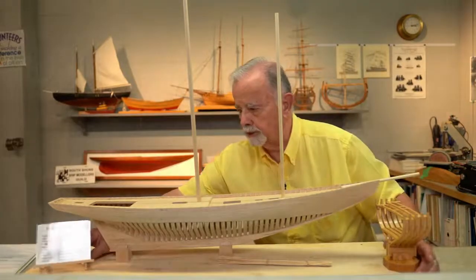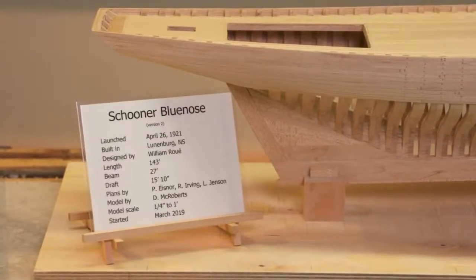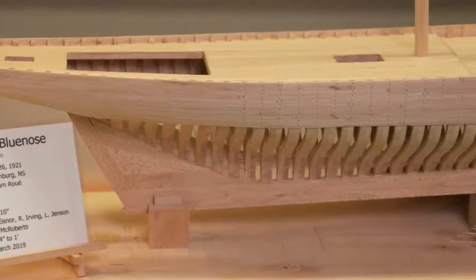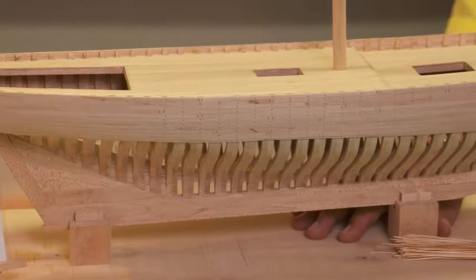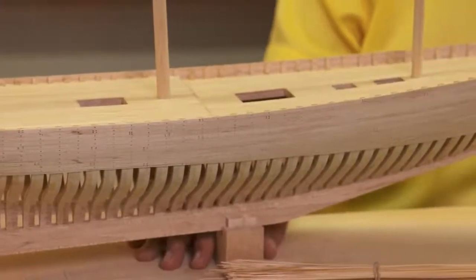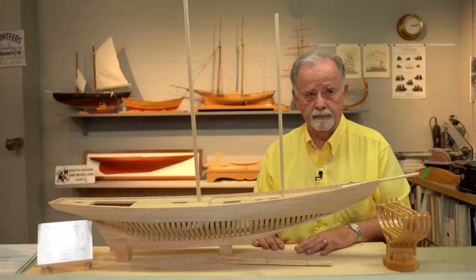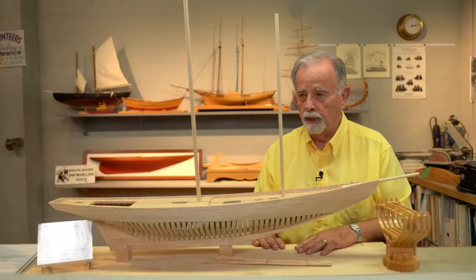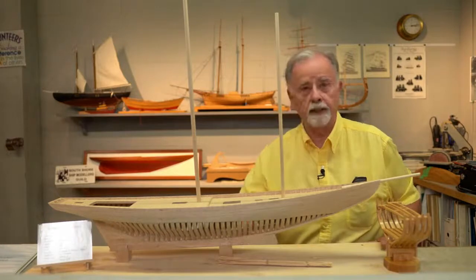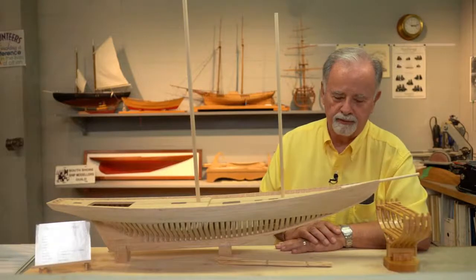We moved to Nova Scotia about eight years ago. My hobby has always been woodworking of some kind — it might be carving, cabinetry, I made a grandfather clock, all kinds of things. But I always wanted to make a ship. I had a model kit of the Cutty Sark, but we had four children and they liked to play with the pieces, and it just got disintegrated. So I never got to do that.